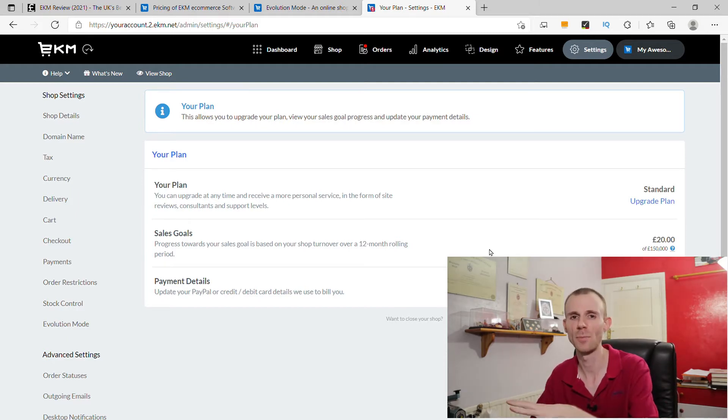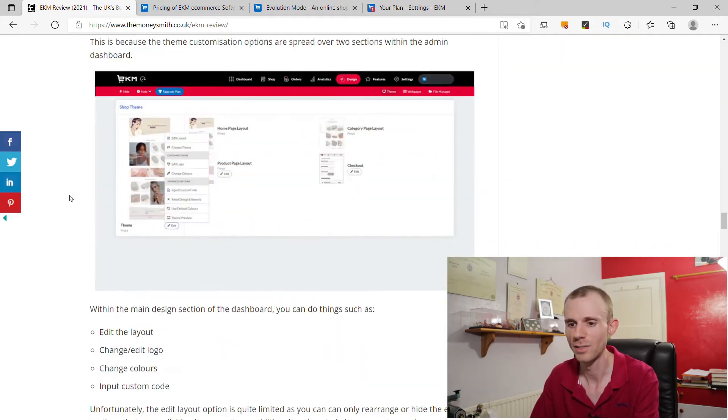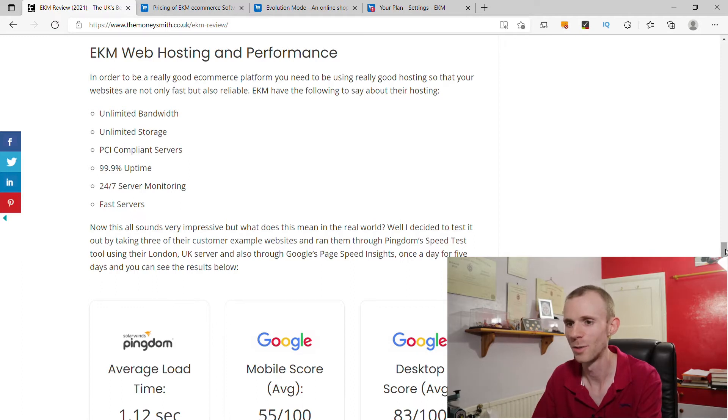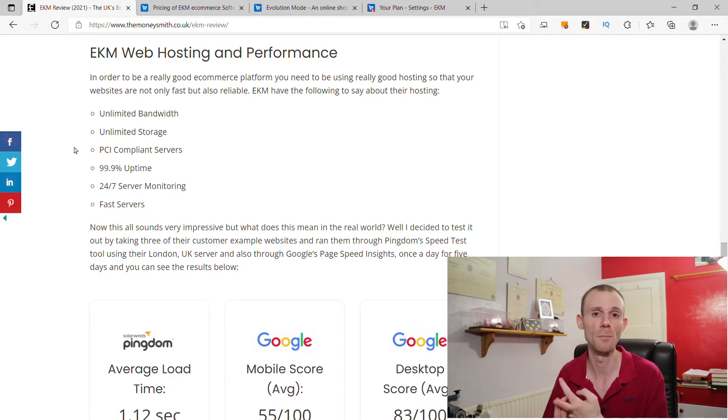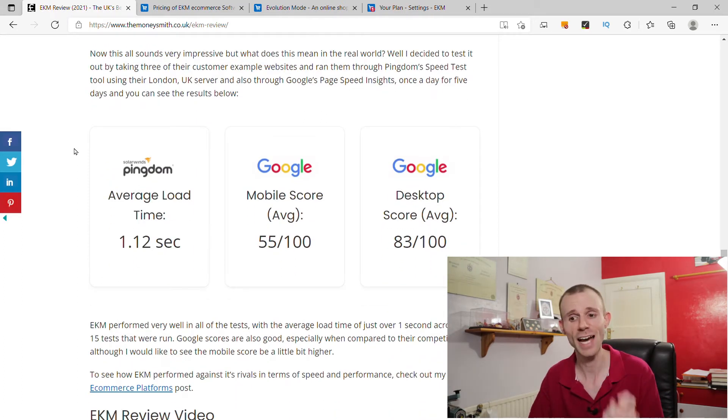Before getting into what the EKM platform is like to use, I want to quickly look at performance because I have tested it out like I do with every single e-commerce platform. When it comes to the hosting environment, EKM offers unlimited bandwidth, unlimited storage, PCI compliant servers, 99.9% uptime, and 24/7 server monitoring. I put them to the test by taking five of their customer example sites through Pingdom's speed test tool using their London server and also Google's PageSpeed Insights. Their average load time was 1.12 seconds, which puts them towards the top of the charts of all the platforms I've tested — anything around a second is absolutely great.